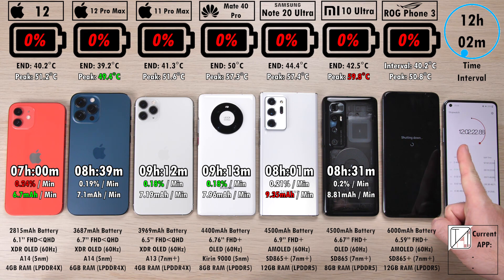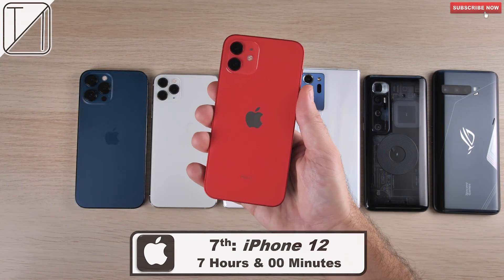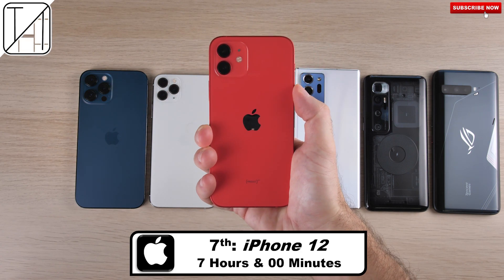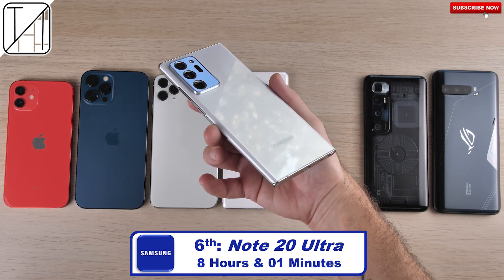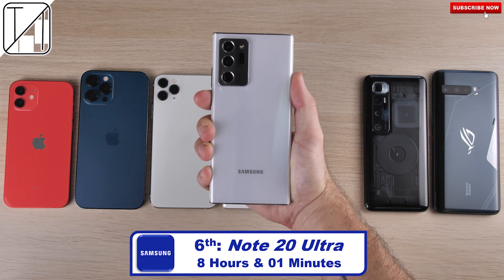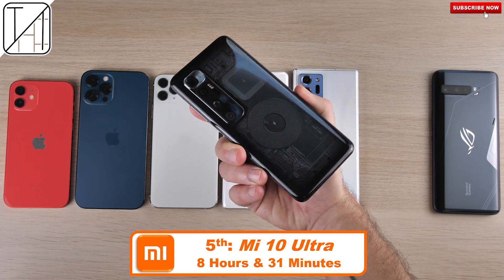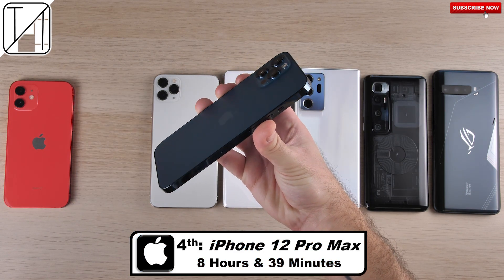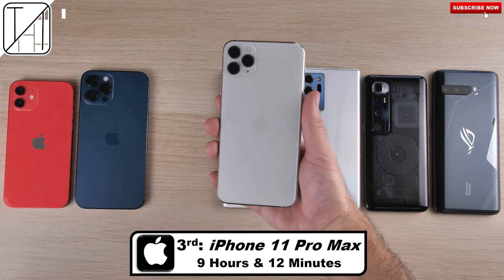Ending temp of 40 degrees Celsius — the coolest of course being the 12 Pro Max, the hottest end result being the Mate 40 Pro, but the hottest peak being the Mi 10 Ultra and the coolest peak being the iPhone 12 Pro Max. 7th place: the iPhone 12 with 7 hours on the nose — still an absolutely incredible battery monster for such a tiny battery cell. 6th place: the Samsung Galaxy Note 20 Ultra with 8 hours and 1 minute of screen-on time, with a much bigger battery before it. 5th place: the Xiaomi Mi 10 Ultra with the same battery capacity as the Note 20 Ultra, did 30 minutes better at 8 hours and 31 minutes. 4th place: the iPhone 12 Pro Max, surpassing that at 8 hours and 39 minutes with a smaller cell than the previous Android devices.